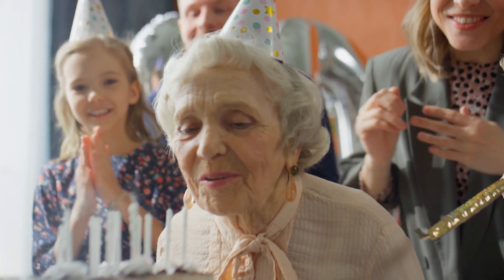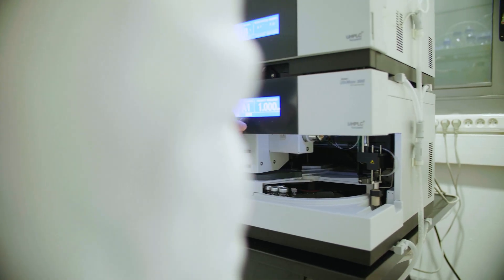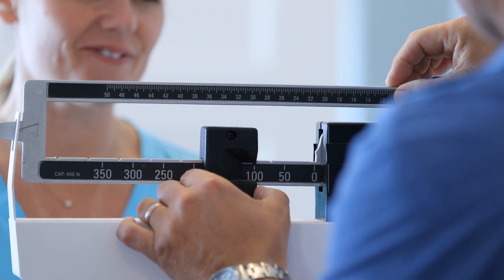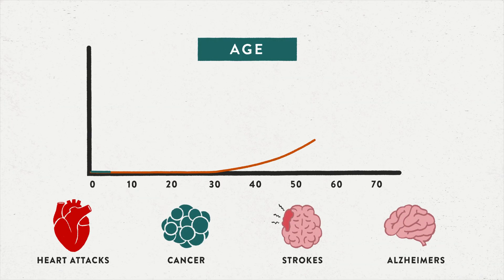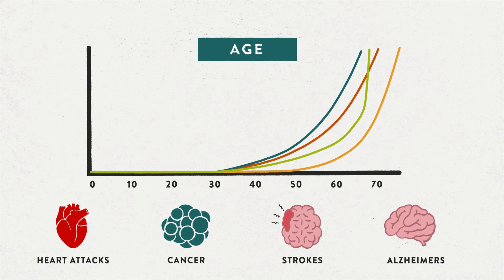Measuring age isn't as simple as stepping on a scale or taking your temperature. Scientists have developed tools called ageing clocks that analyse biomarkers — measurable signs in the body that show how we're ageing on the inside. They generally work by assessing the amount of decline in ageing-related systems in the body. Ageing is the biggest risk factor for almost every chronic disease. If we can measure it, then maybe we can slow it down.